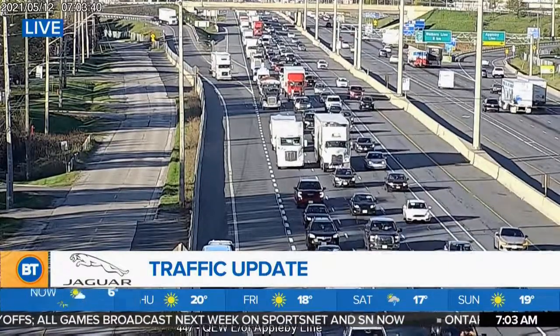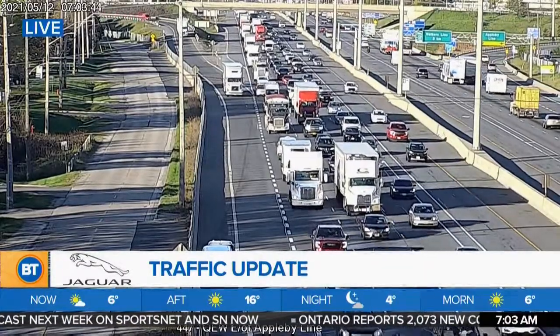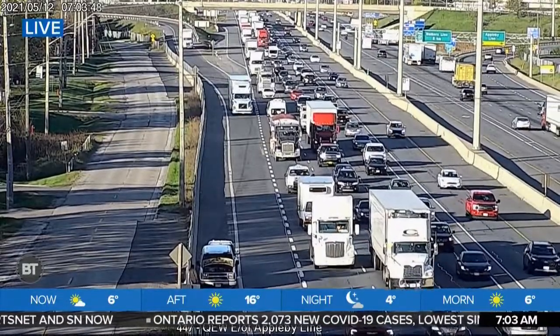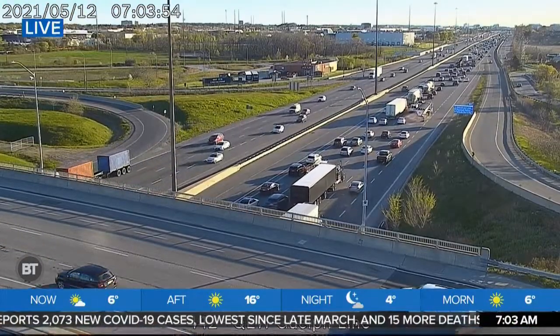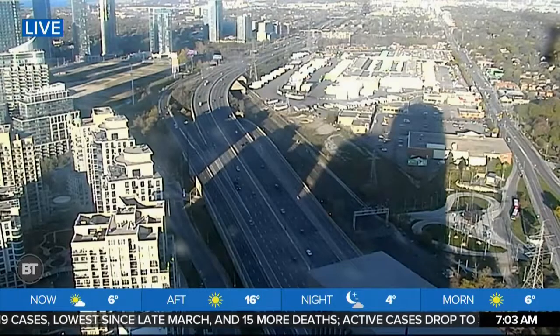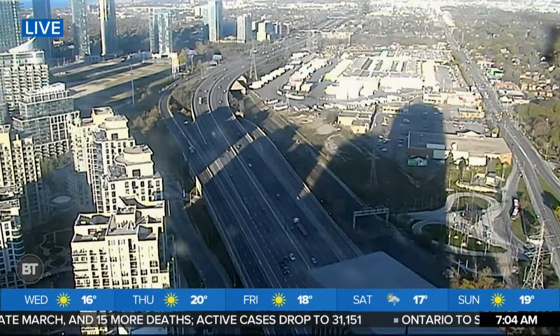Still bad news on the eastbound QEW east of Appleby — it's definitely gotten better through this stretch. Remember we had two right lanes and the ramp lane blocked; now it's just the right shoulder with a stalled vehicle. It's jammed up from Branch, as you can see, very slow through this area. But once you get through it, things open up heading towards the Gardiner. The delays behind that issue are quite extensive.